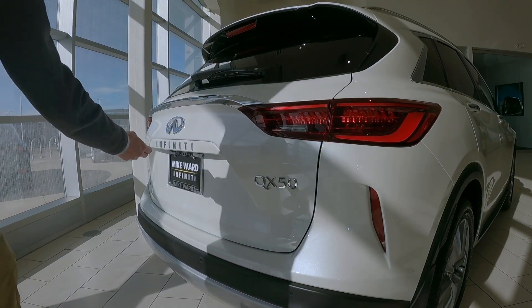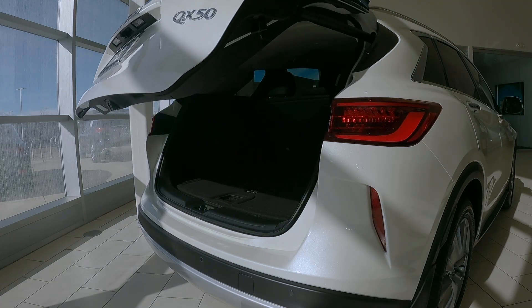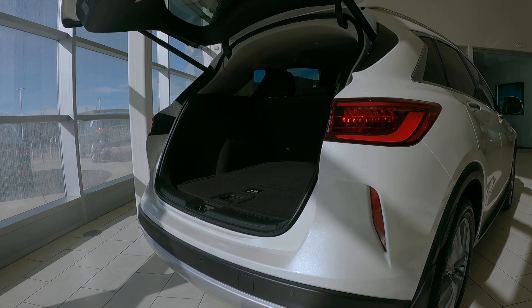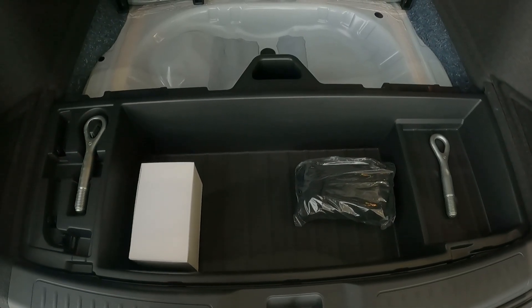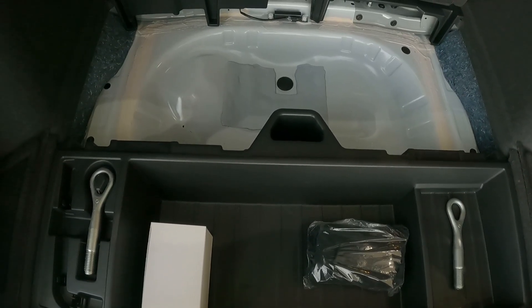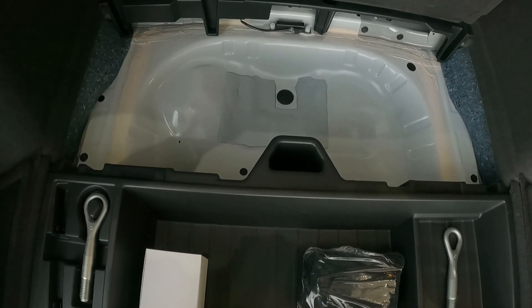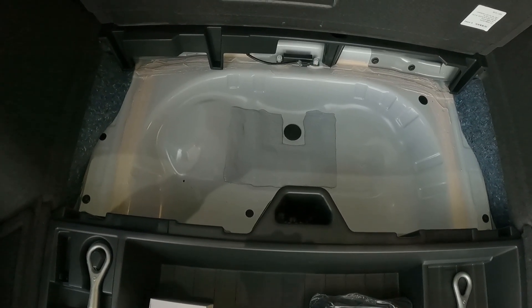All QX50s will be equipped with a power remote and also a button-push rear hatchback that is powered with programmable height and a rear cargo compartment. What you notice about the rear cargo compartment is the absence of a spare tire, so this also picks up additional storage space where you can put all kinds of other things. The molded front compartment is designed to carry wet objects.